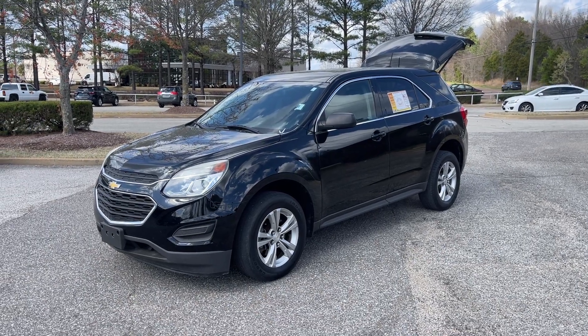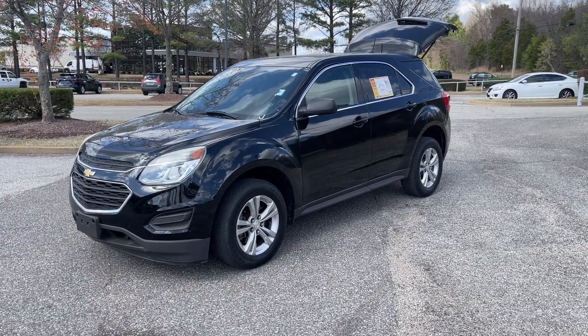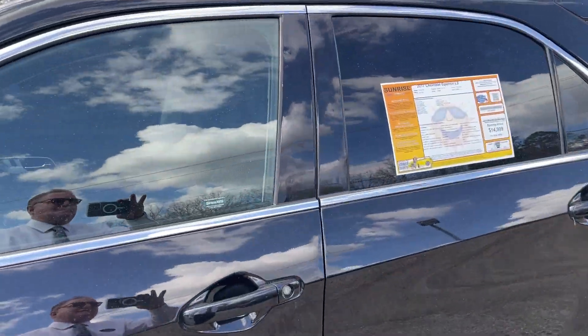Hey friends, Jack Quindley, one of the sales managers down here at Sunrise Buick GMC at Wolfchase. Check it out folks, this here is a 2017 Chevrolet Equinox — this is the LS folks. Let's take a look inside.